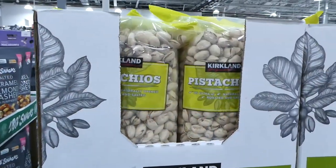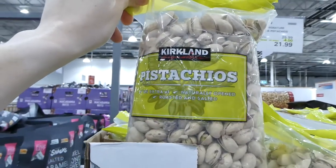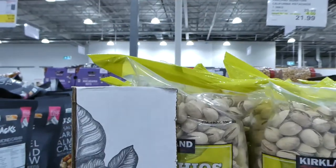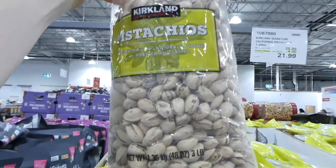Kirkland Signature pistachios still in the shell are regularly $26 but currently on sale until the 29th for $22. You get 1.36 kilos — a pretty big bag.